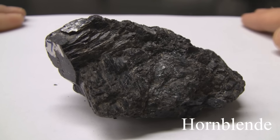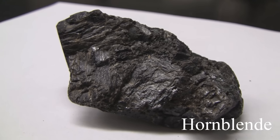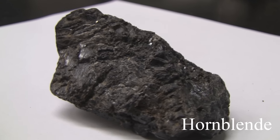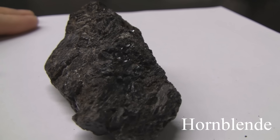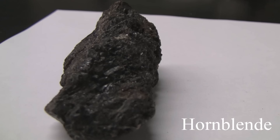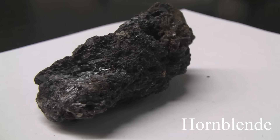Hornblende. With a hardness of 5.5, it's as hard as a knife. Its luster is vitreous and non-metallic. It has a bright black splintery appearance. Its cleavage — not always easy to see — angles at 56 degrees and 124 degrees. The color is black to dark green or brown.